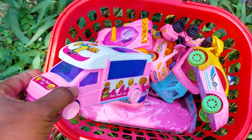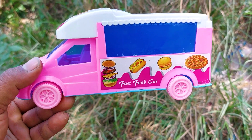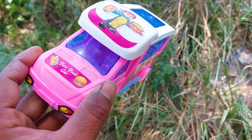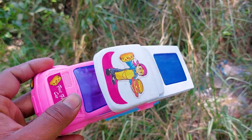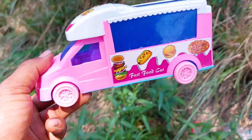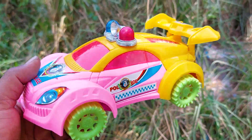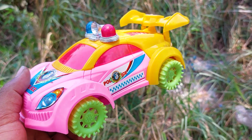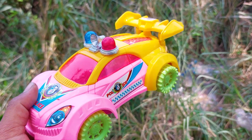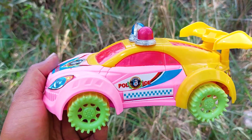Now I take a fast food delivery car. This is a very nice realistic model plastic fast food delivery car — white, pink, and blue color combination. And this one is a police car. This is a very nice pink, yellow, green, and red color combination. This cartoony police car is a very nice and beautiful model.